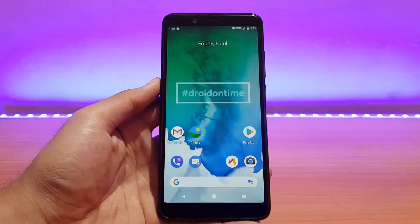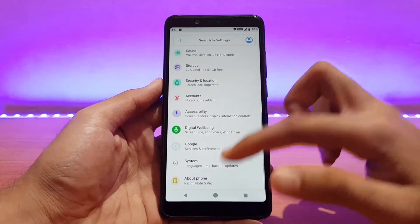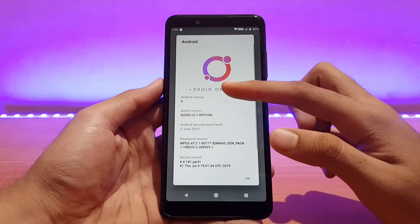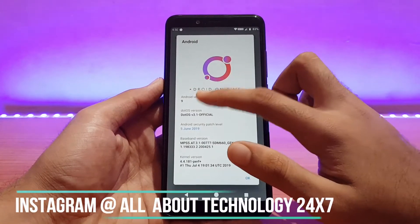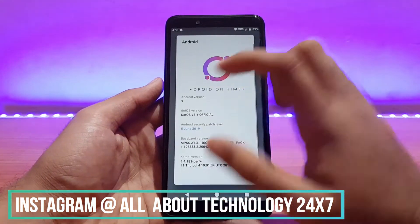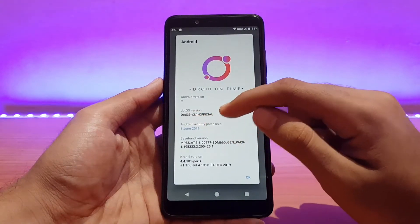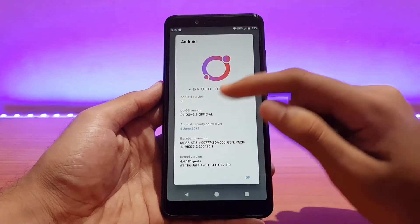Here is my Redmi Note 5 Pro running the dotOS official. Let me first show you the about device section. Going into About Phone, you can see the Android version — it's dotOS DroidOnTime, Android version 9.0 Pie, the latest from Google. The dotOS version here is version 3.1 official.